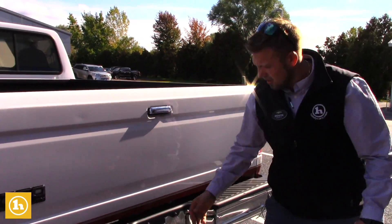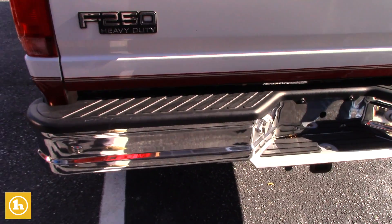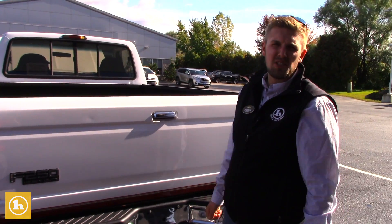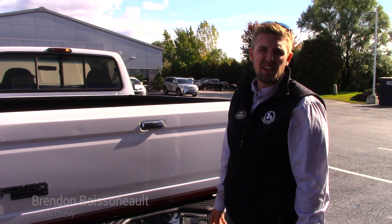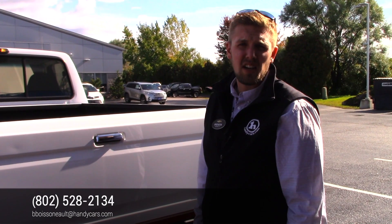You do have a hookup here too. Any other questions on this truck, you can just shoot me a text — I know you said texting works best for you. You can text me at 802-782-2776, or you can always email me at bboys1 at handycards.com. Thank you.